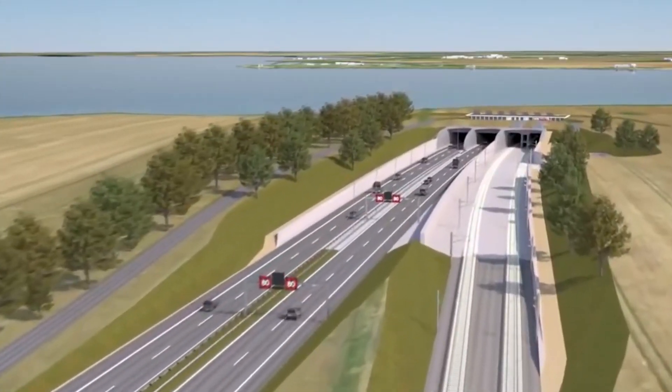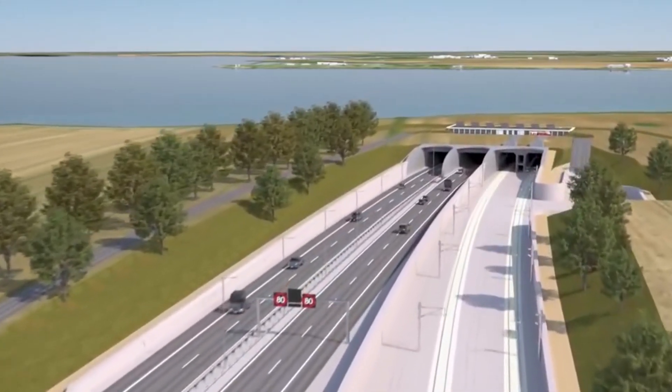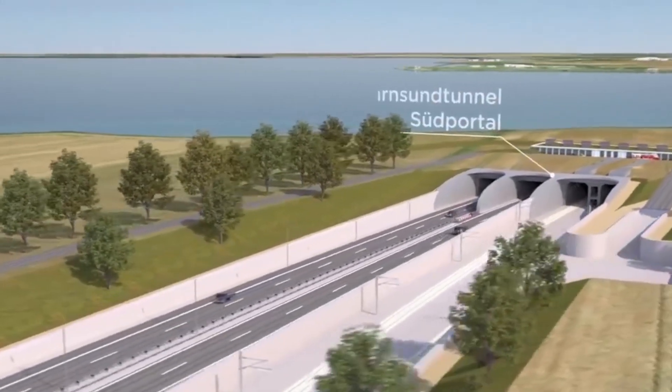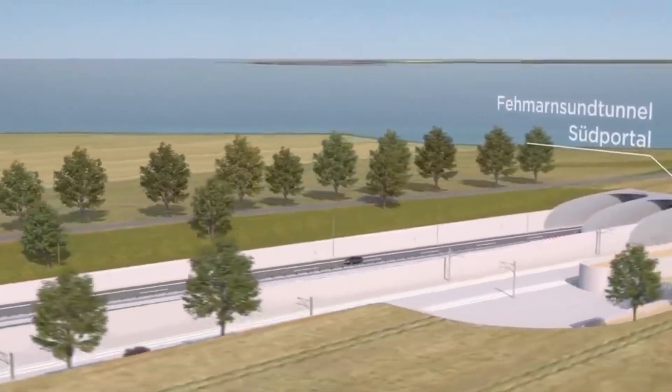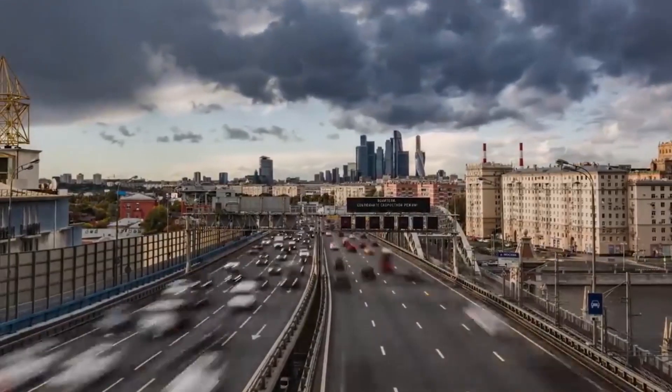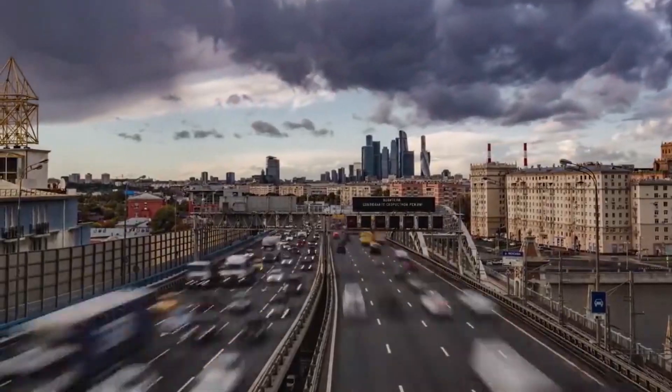Rail travel times from Hamburg in Germany to Copenhagen in Denmark will be cut from around 5 hours to less than 3. A road link will replace an incredibly busy ferry service that carries millions of passengers a year, slashing travel times by almost an hour.